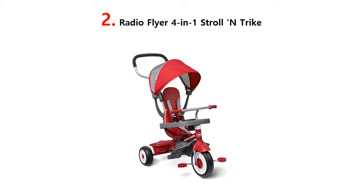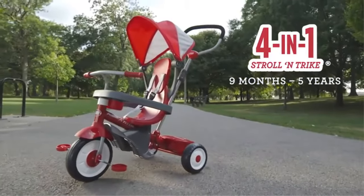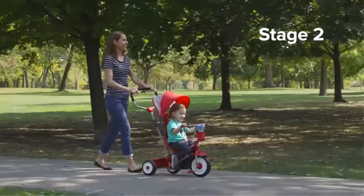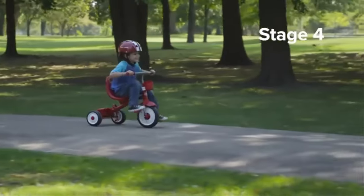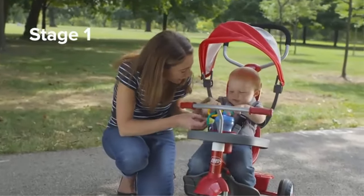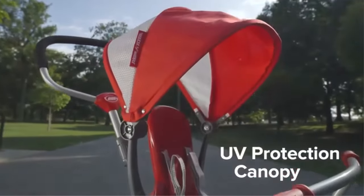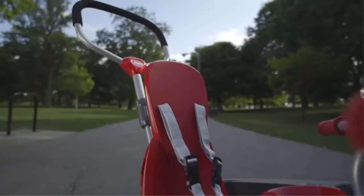Radio Flyer 4-in-1 Stroll and Trike: 4 tricycles in 1. This tricycle grows with your child through different riding stages. Easily convert between 4 growing stages by removing the accessories. The removable accessories include an adjustable UV protection canopy, wrap-around tray, headrest and seatbelt, footrest, and parent push handle.